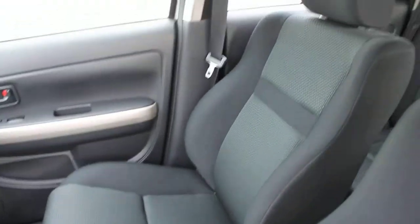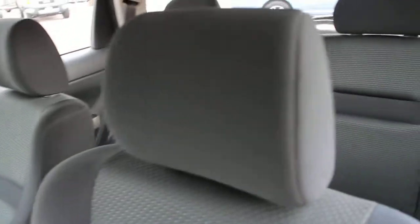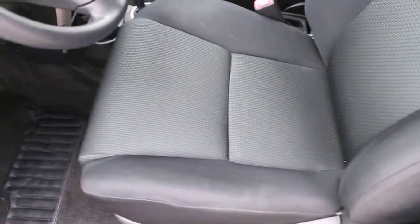Looking at the upholstery in here — it looks like it really hasn't even been touched. Even at 31,000 miles, you'd expect this to have some wear and tear, but it is very clean. Very difficult for me to even find any imperfections.